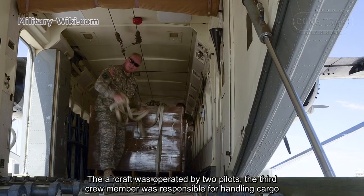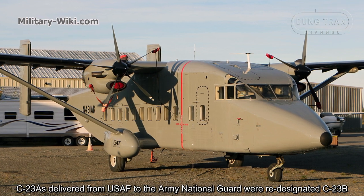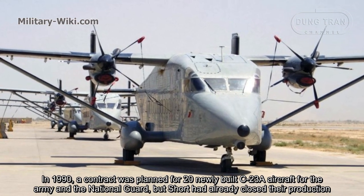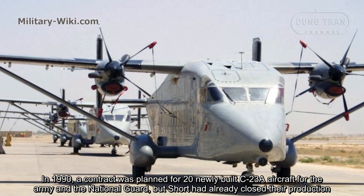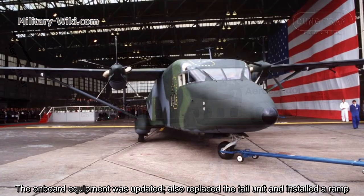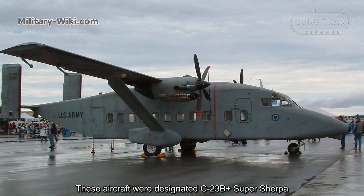The aircraft was operated by a two-person crew, and a third crew member was responsible for handling cargo. C-23As delivered from the U.S. Air Force to the Army National Guard were re-designated C-23B. In 1990, a contract was planned for 20 newly-built C-23A aircraft for the Army and the National Guard, but Short had already closed their production line. Instead, the Army had to buy used Short 360 aircraft and deeply modernize them, updating on-board equipment, replacing the tail unit, and installing a ramp. This aircraft was designated the C-23B Plus Super Sherpa.